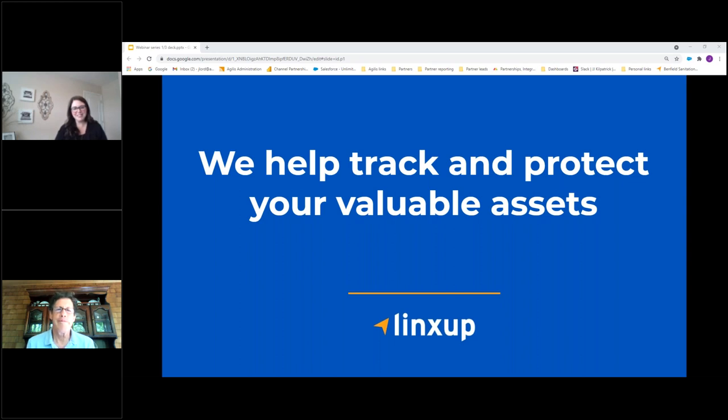Hello, good afternoon everybody. I am Jesse with LynxUp. I will be presenting today. I work with Real Green and Real Green customers to help see how we can make your business a little bit more efficient and help with fleet and asset management.